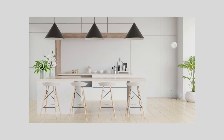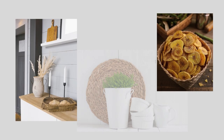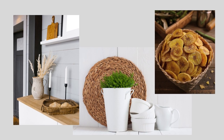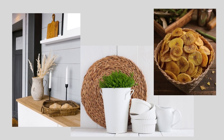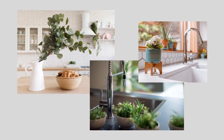In a space that's all hard surfaces, bring in some decor items that add a warm and natural vibe and some softness. In addition to wood elements, think about adding baskets made of natural materials, ceramic pottery, and some greenery to add life and some natural texture.